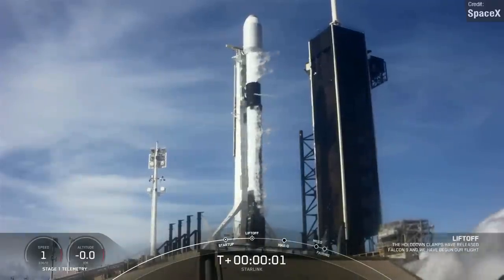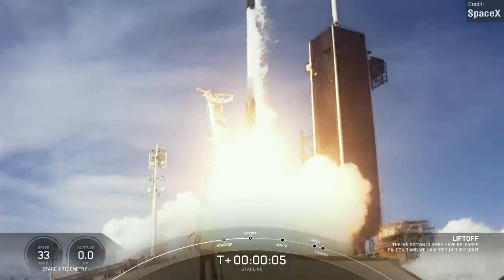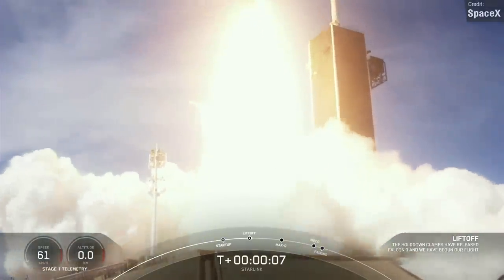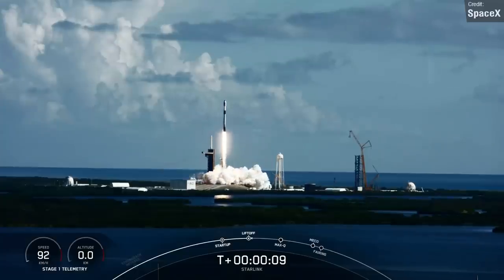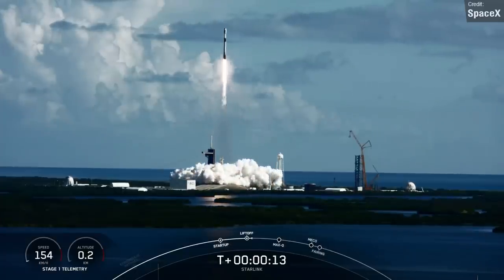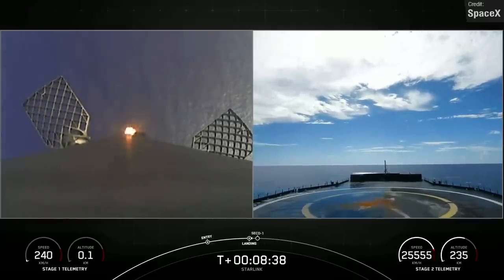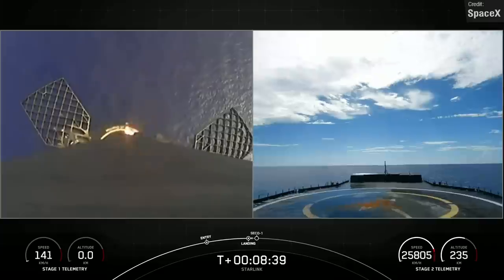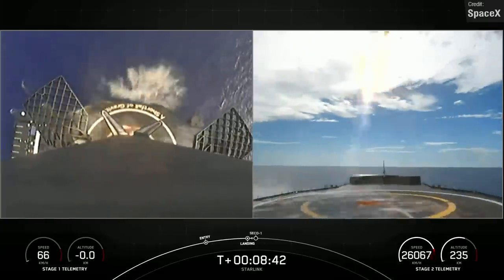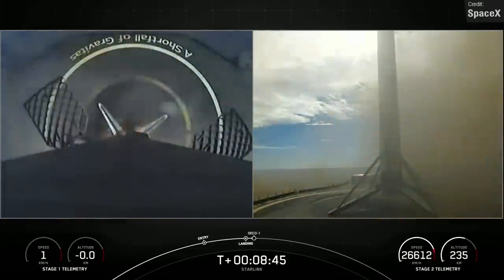The week's launch calendar closed off with another SpaceX launch on Sunday — another Starlink mission where a Falcon 9 launched 53 Starlink satellites to low Earth orbit from pad 39A at the Kennedy Space Center. The first stage successfully touched down on the drone ship 'A Shortfall of Gravitas', bringing an end to this particular Falcon 9 booster's eighth overall flight.